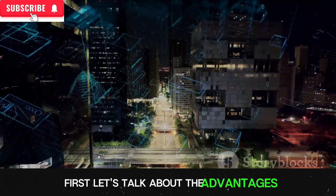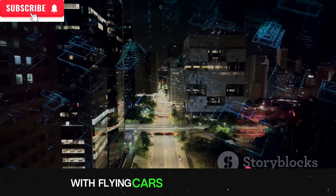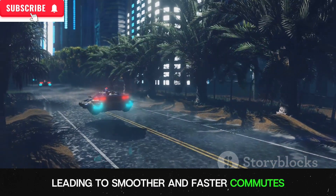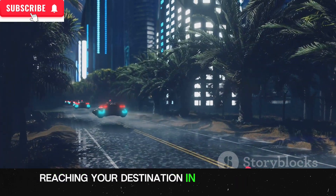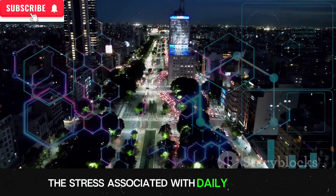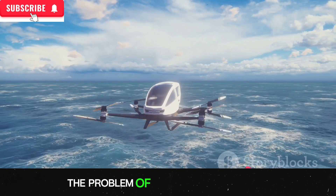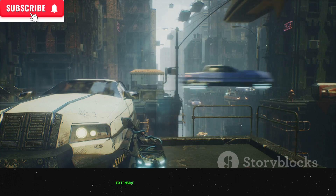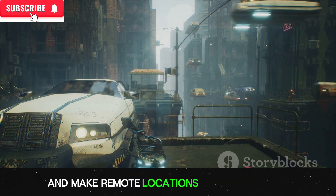Let's talk about the advantages. Picture a world where traffic jams are a thing of the past. With flying cars taking to the skies, our roads would be much less congested, leading to smoother and faster commutes. Instead of spending hours stuck in traffic, you could be zipping through the air, reaching your destination in a fraction of the time. Moreover, flying cars could provide a sustainable solution for long-distance travel — by leveraging the airspace, we could cover vast distances without extensive infrastructure like roads or railways, making remote locations more accessible.